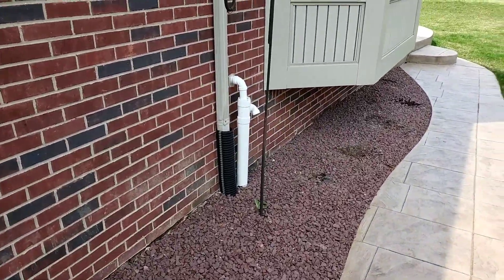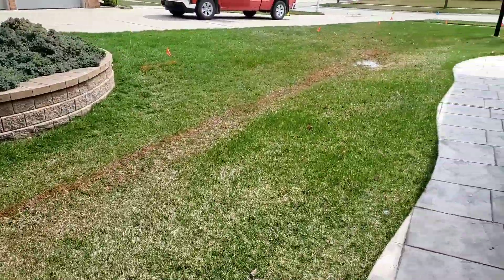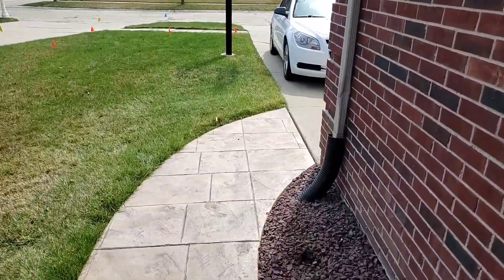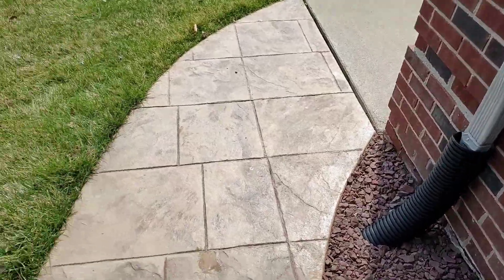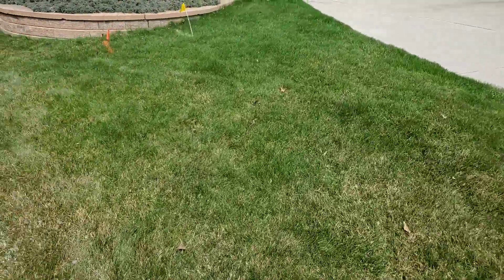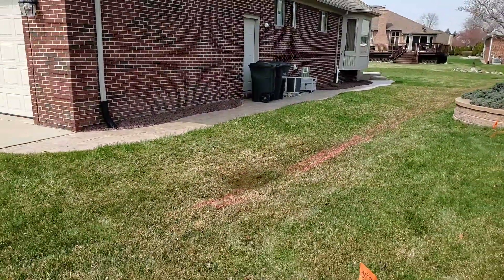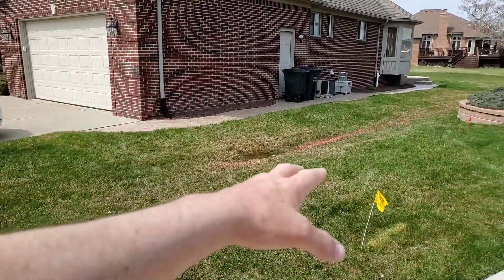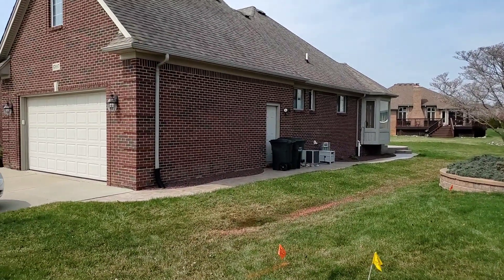I see it all the time. People call saying they never used to get water in their basement — what's going on? Come take a look at the system we put in. This is not our system, by the way — not the pipe we use, not the clean job that we do. But whenever I get a call and people say their basement flooded and it never used to do that, more than likely the roof runoff system, wherever it happened to daylight, the grass grew over it. That's the number one cause of basement flooding.